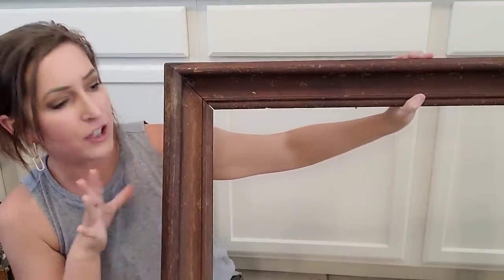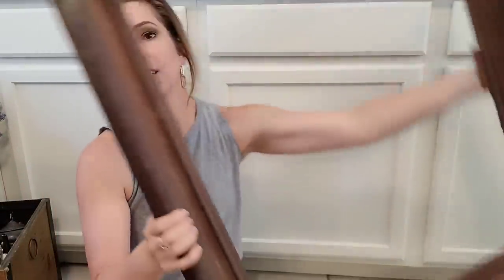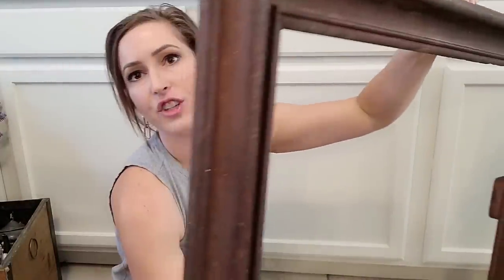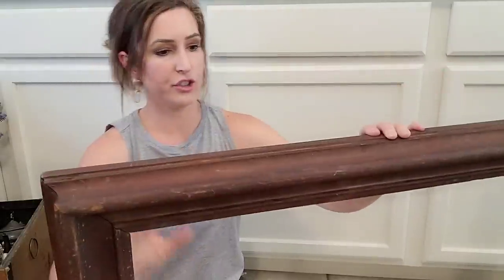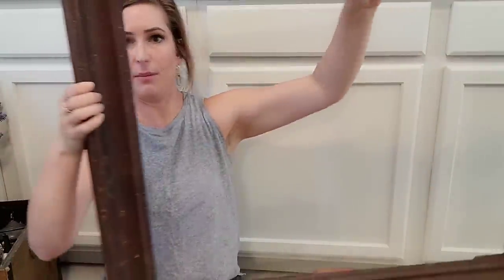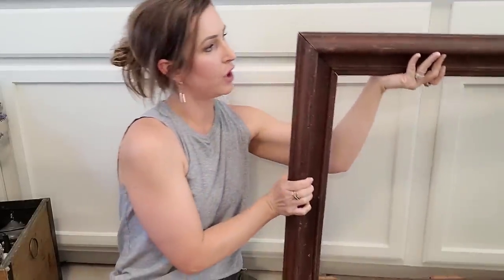And the last thing — this big chunky wood frame. I just could not pass it up. It's huge. I'll probably put a sign or something in it. Look how thick it is — love this. Just the kind of stuff you cannot recreate. I'll just put a piece of wood in it, paint it up, put some kind of design on it, and it's going to look amazing in somebody's house. Especially since a lot of people are going with white, you just throw in a little bit of wood and it looks awesome.